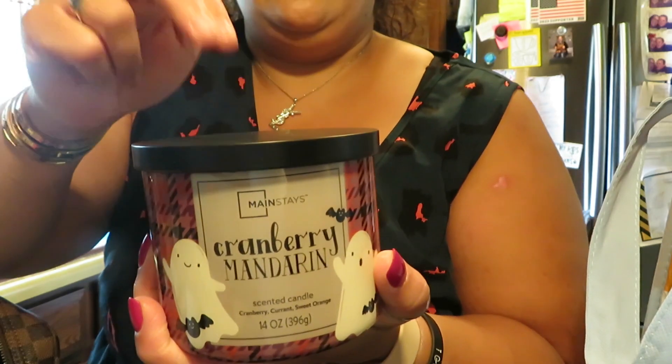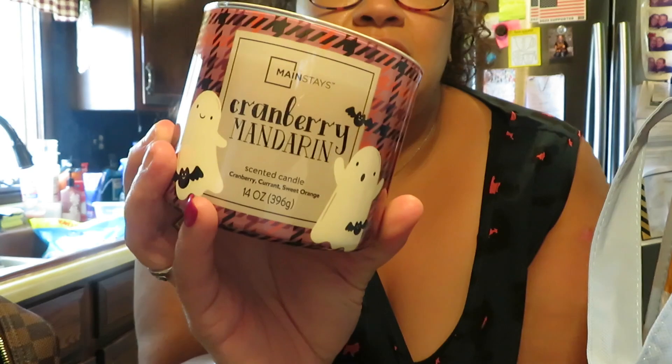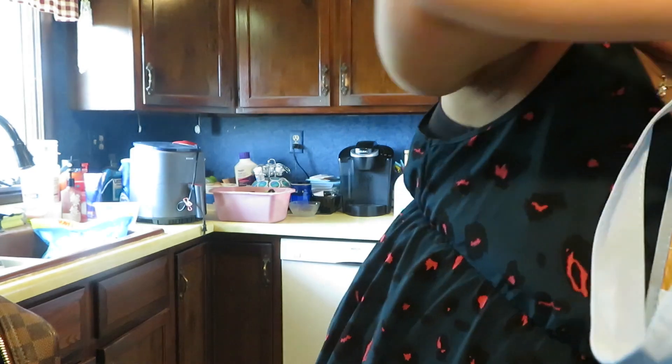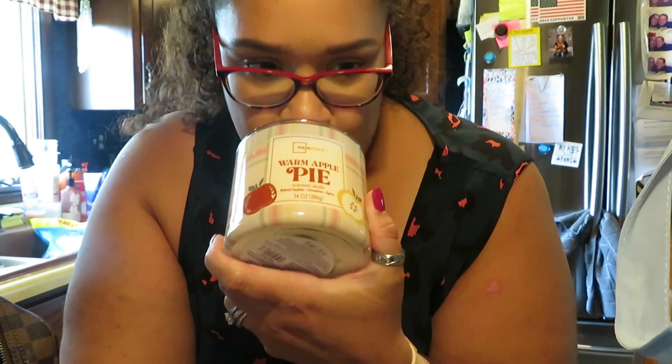I picked up this candle here by Mainstays — when I tell you to take the cap off and smell this, this seven dollar candle is hitting like a Bath and Body Works candle. This one is cranberry currant and sweet orange, it's called Cranberry Mandarin — I can never say that word. Anyway it's a Halloween candle. Then I picked up Warm Apple Pie — baked apples, cinnamon and spice. This smells so damn good, I cannot wait to burn it.